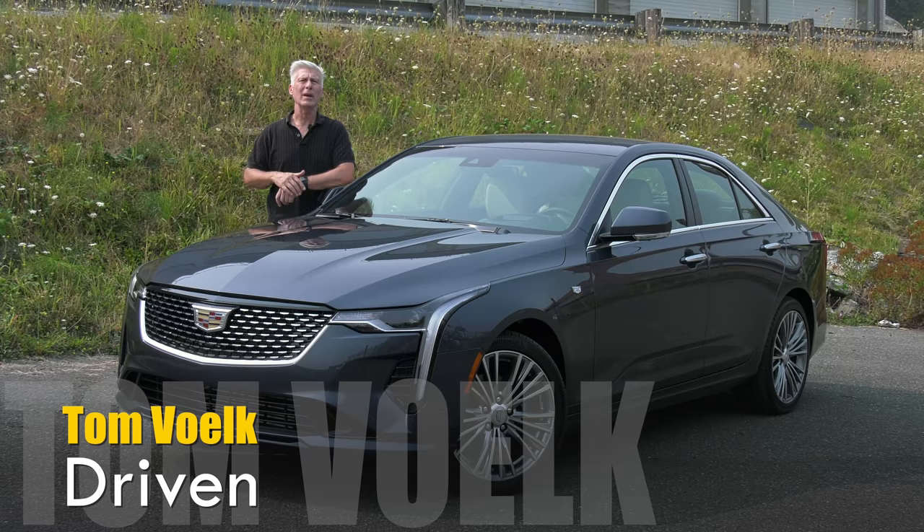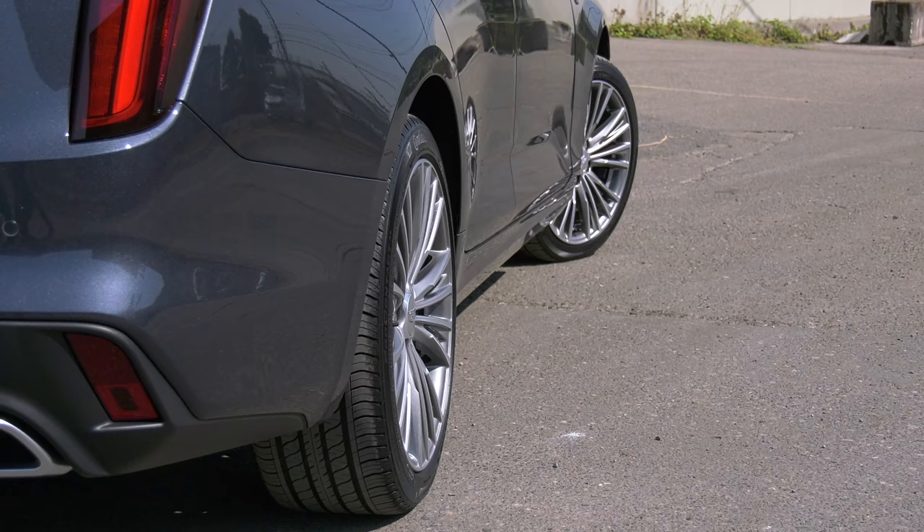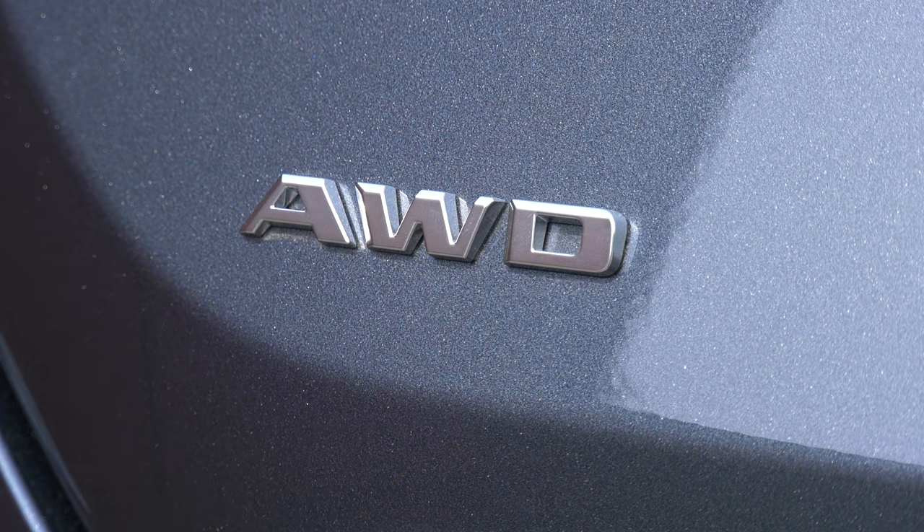All of those are front-wheel-drive-based vehicles. This Cadillac is rear-wheel-drive-based. All-wheel drive is a $2,500 option that my tester has.